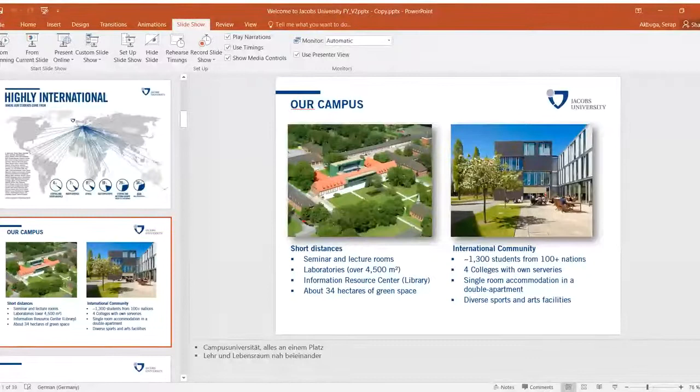The language of instruction is English. What makes the Foundation Year very interesting is that during the program, students can take courses in the undergraduate program and collect up to 45 ECTS credit points, which can be transferred to international universities.